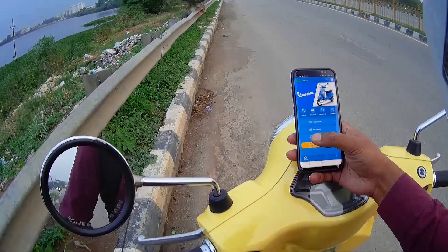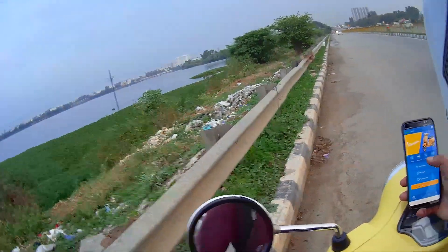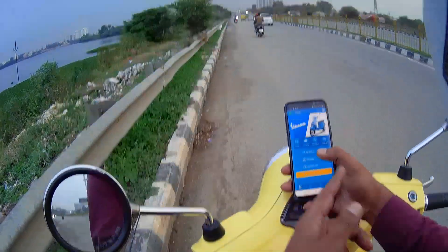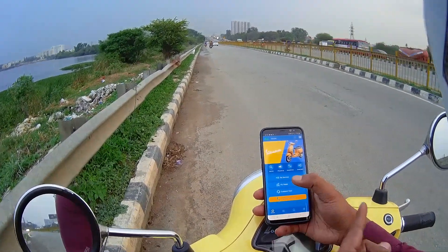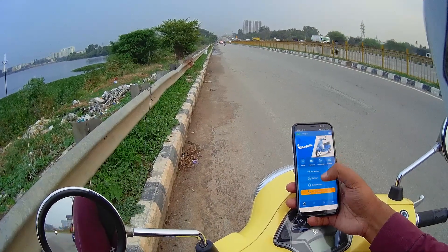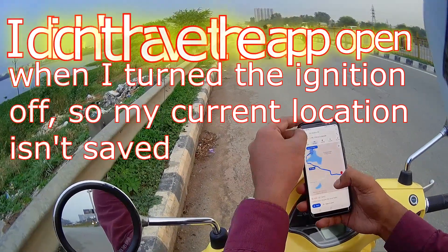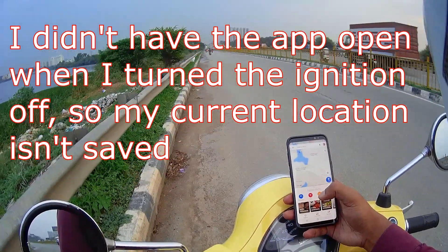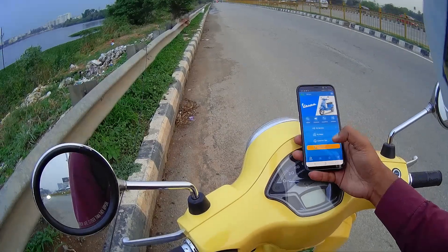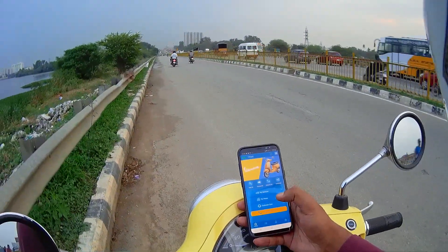Then comes the Navigate Me feature. Because the scooter does not have any location awareness, this just takes you to the last known position of your scooter. Every time you turn off the ignition key with the app open, the app saves the location using the phone's GPS. When you're somewhere else and hit the Navigate Me button, it opens Google Maps and takes you to that last known location. If your scooter moves after the location was recorded, it won't know about it, because the scooter cannot communicate with your phone except via Bluetooth.